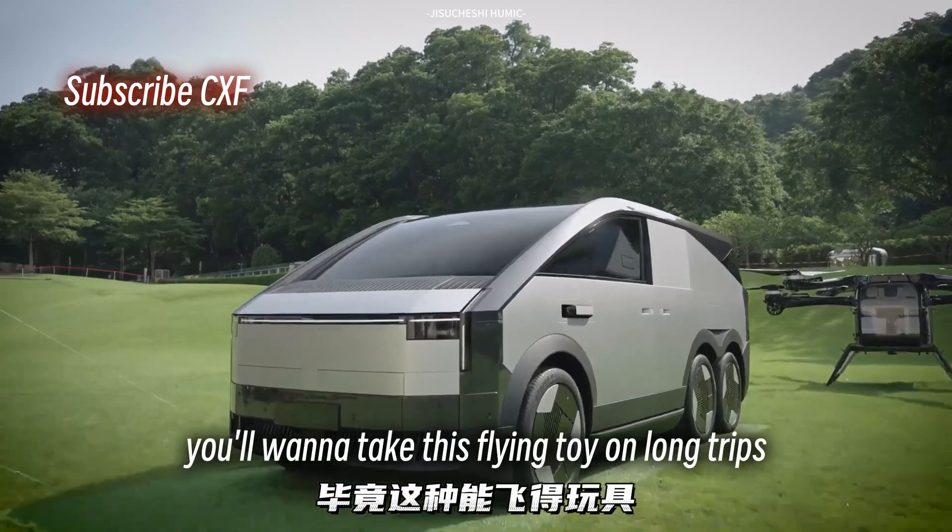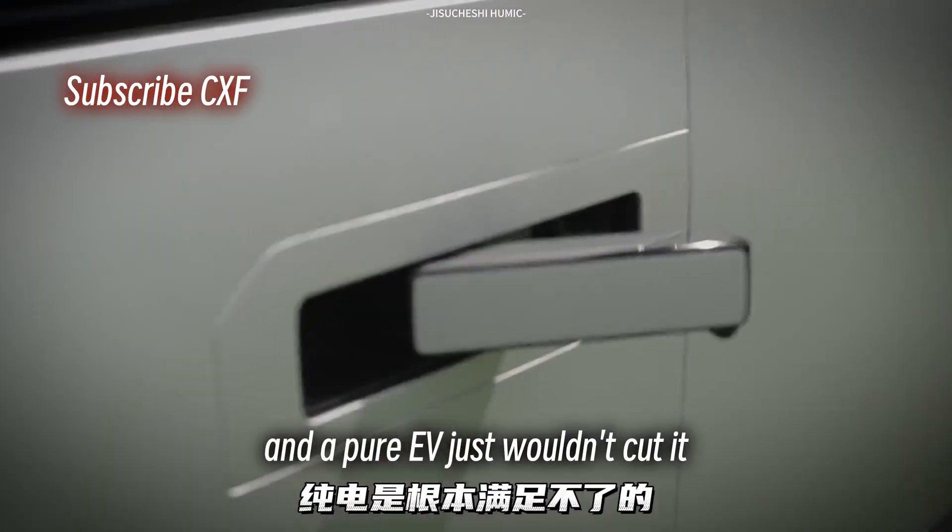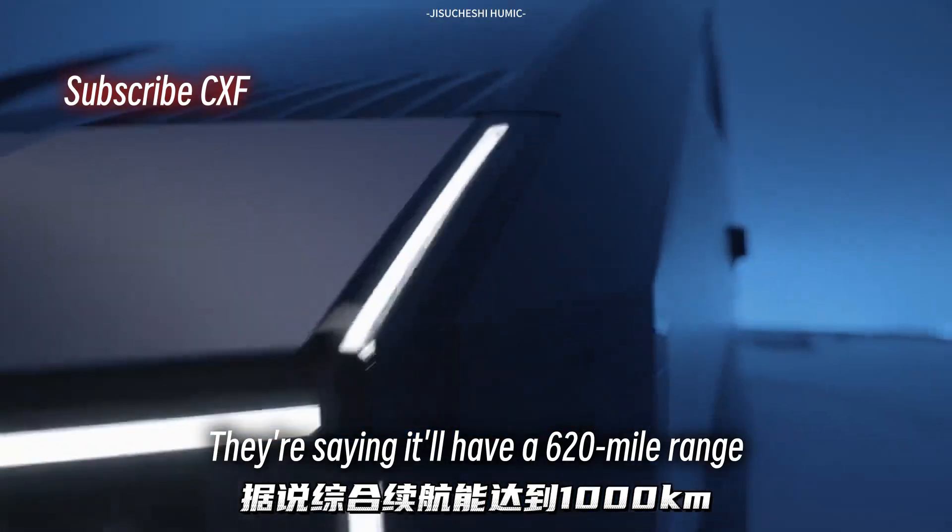It's a range-extended electric vehicle — makes sense. You'll wanna take this flying toy on long trips, and a pure EV just wouldn't cut it. They're saying it'll have a 620-mile range.